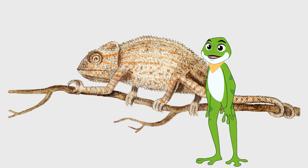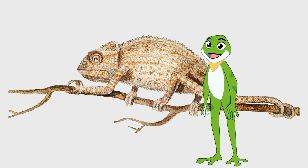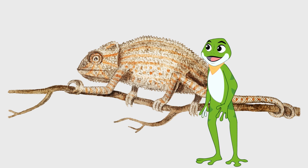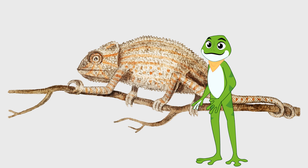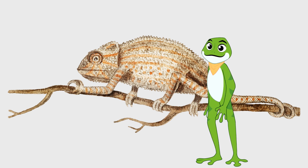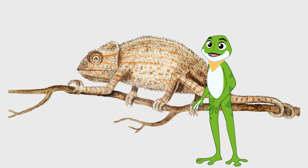Hello children! Today, I want to tell you an exciting story about how the chameleon is able to change its color. As you know, chameleons are reptiles that live in many parts of the world, and they are famous for their ability to change color. But have you ever wondered how they do it?